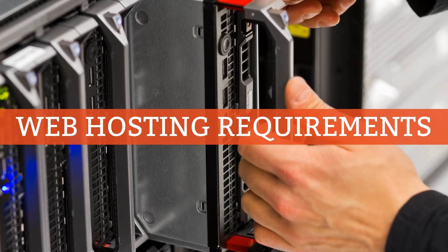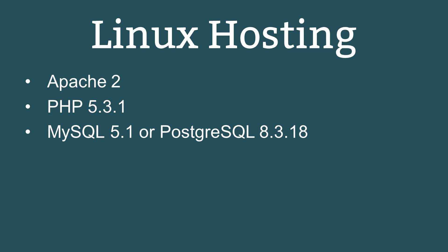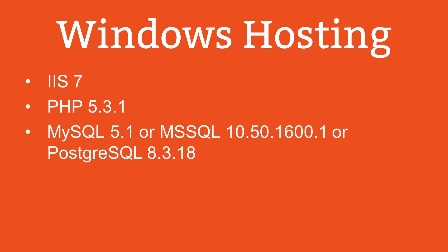Regardless of who you choose as your hosting provider, you need to ensure that their platform conforms to certain technical requirements. You don't need to understand any of this — just let them know that you intend to host a Joomla-powered website and ask if their platform supports the following as a minimum. For a Linux hosting account, Joomla 3 needs at least Apache version 2, PHP version 5.3.1, and MySQL version 5.1. For a Windows hosting account, it needs Windows IIS version 7, PHP version 5.3.1, and either MySQL version 5.1, Microsoft SQL 10.50.1600.1, or Postgres 8.3.18.